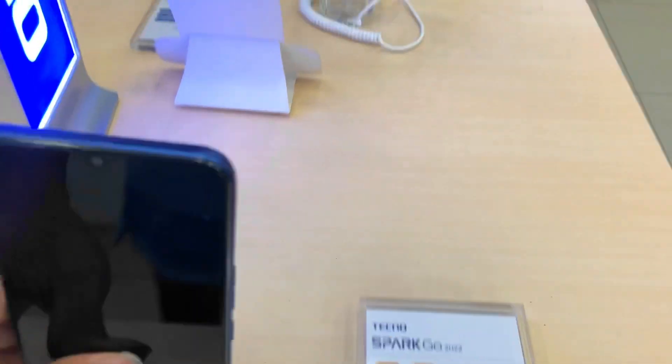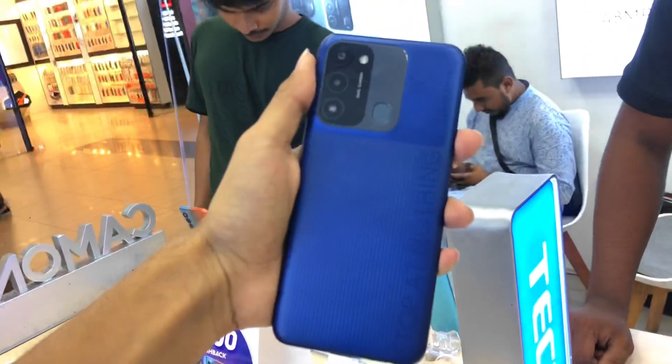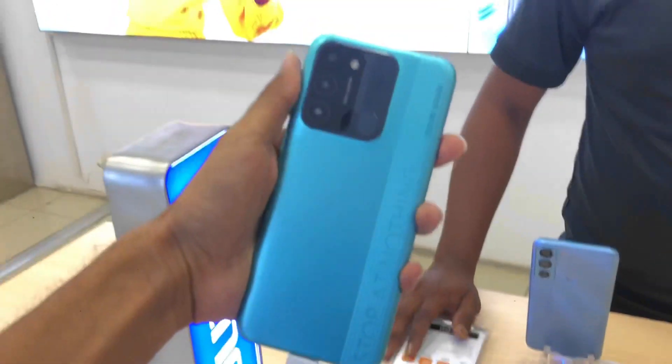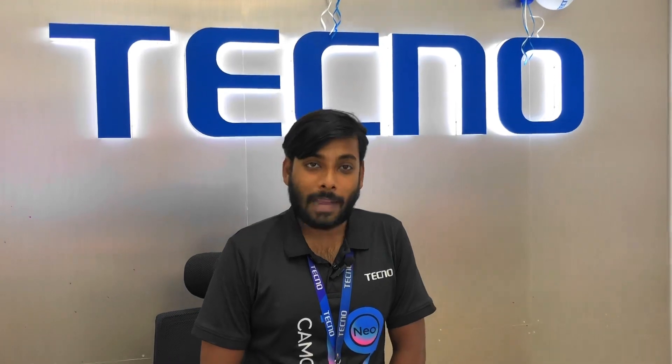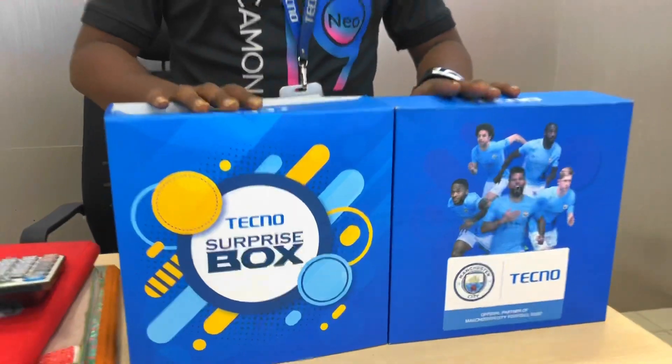This is the price of $9,709. Wow! This is $4,188. This is the price of $9,709.